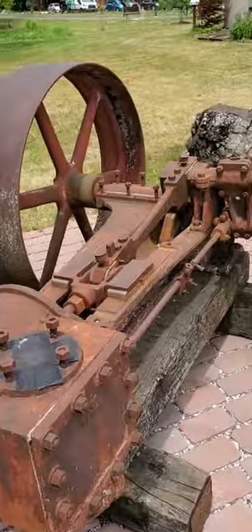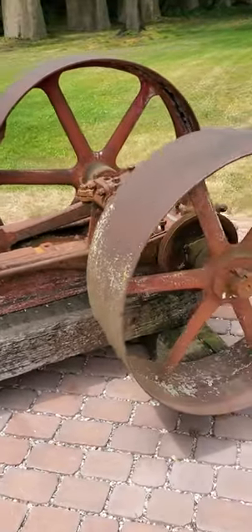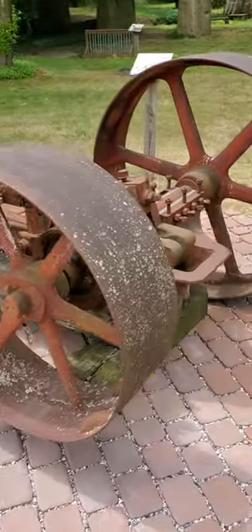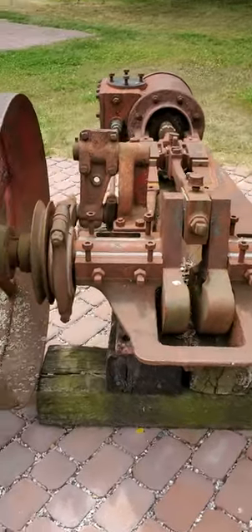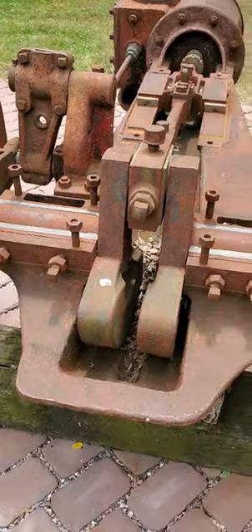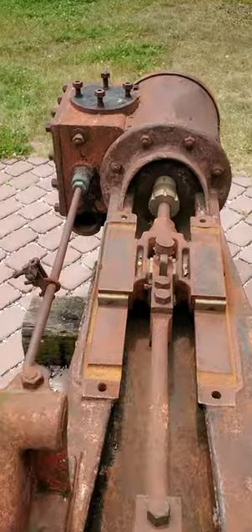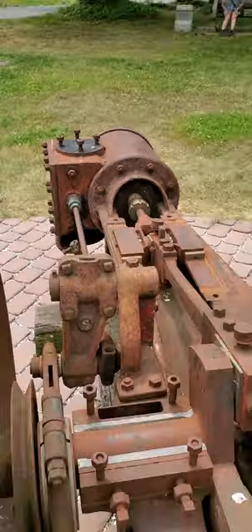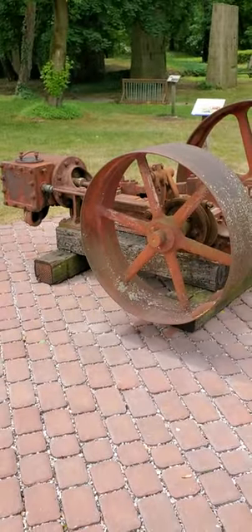Just gonna walk around it and check it out. I like when they leave historical stuff so people can actually see what happened back in the 1800s and early 1900s. That's the 1850s Frick stationary engine. Hit that subscribe — thanks, see ya.